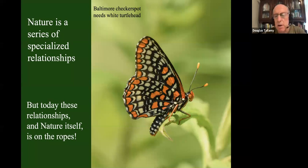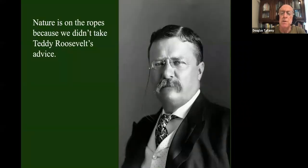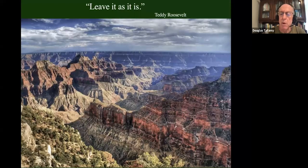I could talk all night long about nature's specialized relationships. The problem, though, is that today these relationships — nature itself — is on the ropes. It's on the ropes because we did not take Teddy Roosevelt's advice. Way back in 1908, Teddy heard that the state of Arizona was going to mine the Grand Canyon. So he went to the canyon, stood on the edge, looked out over its wonderful view, and said, 'Leave it as it is.' And with those five words, he started the process of creating the Grand Canyon National Park.